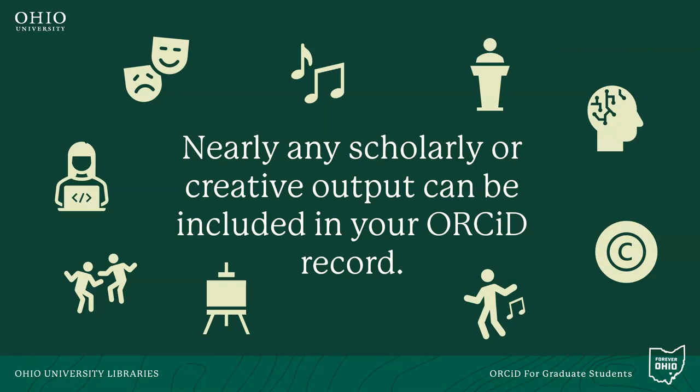It isn't just data or articles that can be included in your profile. A wide variety of scholarly and creative works can be included. These different works may include patents, artistic performances, technical standards, lectures, and software — all among the many different output types that are welcome to be placed in your ORCID record.